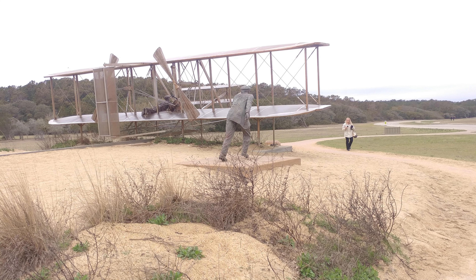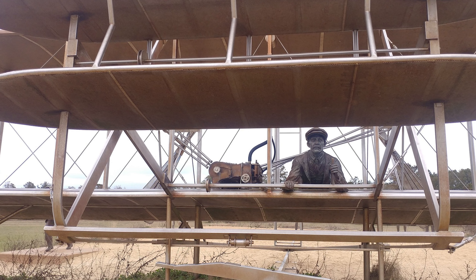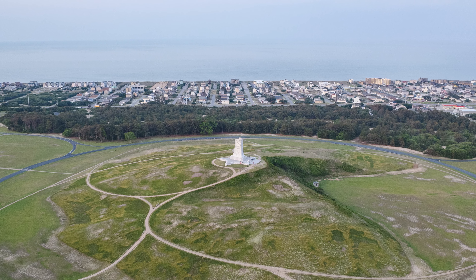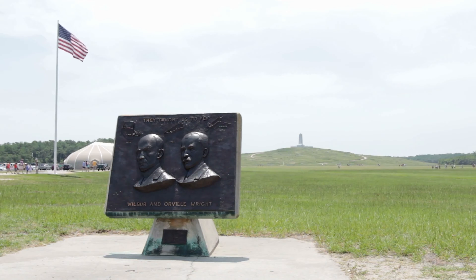A reproduction of the Wright Flyer sits proudly in the flight room of the Visitor Center, commemorating the historic achievement. Few other historic milestones have had such a lasting and direct impact on so many global citizens, and it's always awe-inspiring to see how quickly flight technology has changed since this inaugural flight.